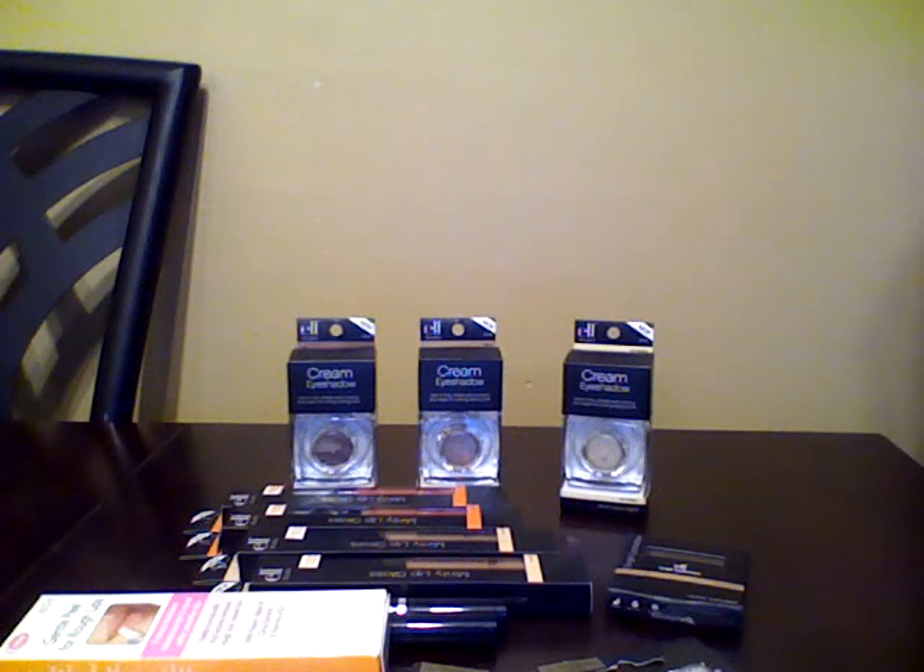Hi guys. Welcome to my Dollar Tree haul. This is not going to be a huge haul, but it's going to be a great one because look at the product that I found. I actually found a lot of Elf Studio products. So let's just get started.